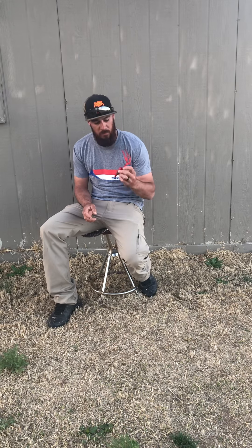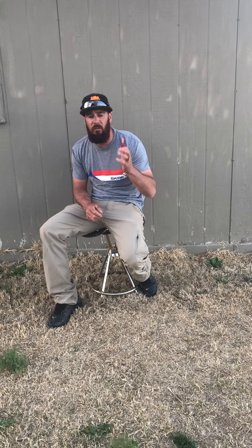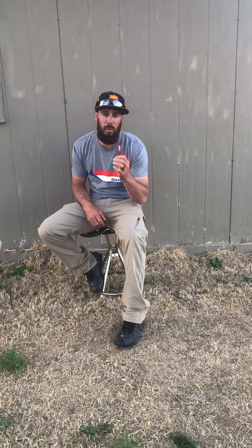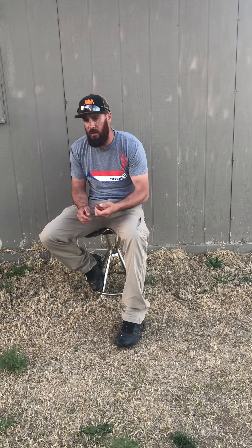Hey guys, Brandon with the Coyote Calling Academy podcast here. I thought I'd give you a little run-through on what is my favorite hand call from this year, which is the Coyote Creek Pinoy Piper CQ. I used this call all year. It was my most successful call all year, and just the sound and everything else on it is my favorite call that I've ever used.